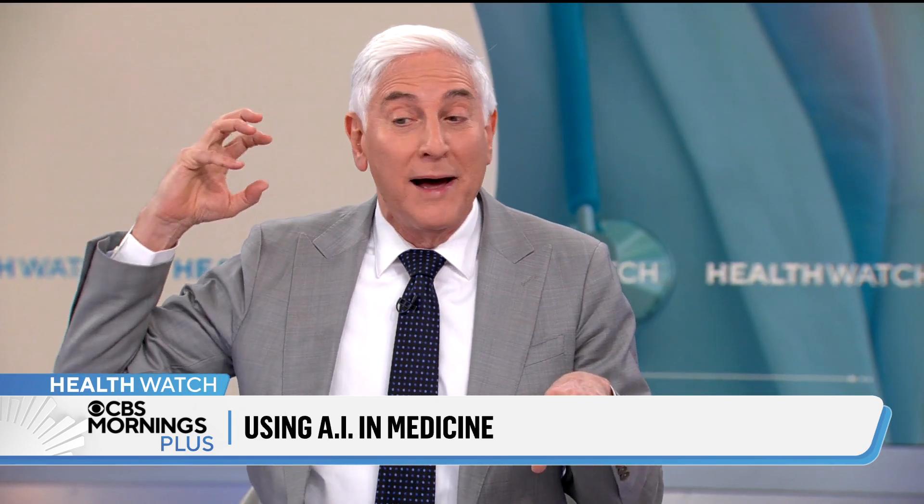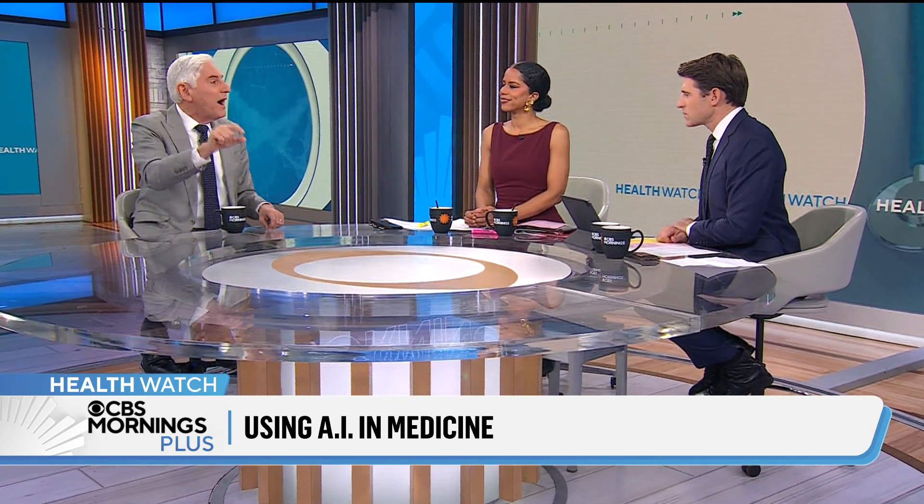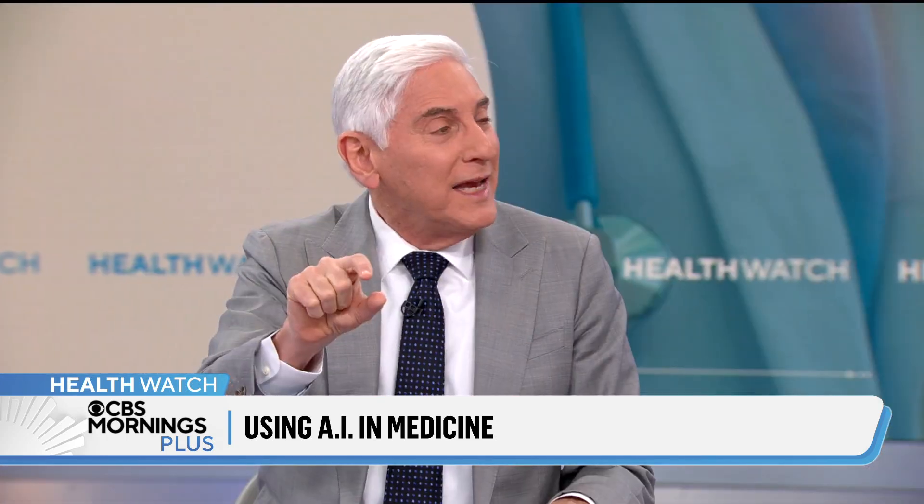I'm a gastroenterologist, so I do colonoscopies. There is an AI application that allows an AI app to look over my shoulder as I'm doing the colonoscopy, and it can spot a very subtle polyp even before I do.